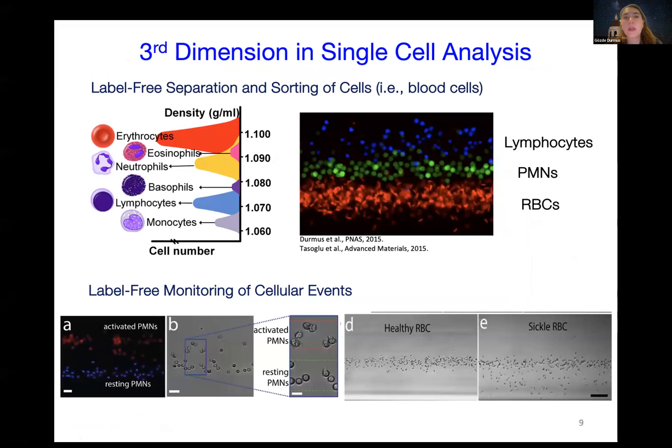We think this is a new dimension that hasn't been explored in the literature before—a new dimension for single-cell analysis. We apply it to two main areas. My main area is label-free separation and sorting of cells. It's well known in the literature about the density ranges of different blood cells. We show that if we mix different cell groups, since we are sorting or separating cells based on density, we can separate different cell types at different levitation bands. Since we have coupled the levitation device with imaging tools, we can also do label-free monitoring of different cellular events, such as observing how activated immune cells change their levitation position compared to resting white blood cells.